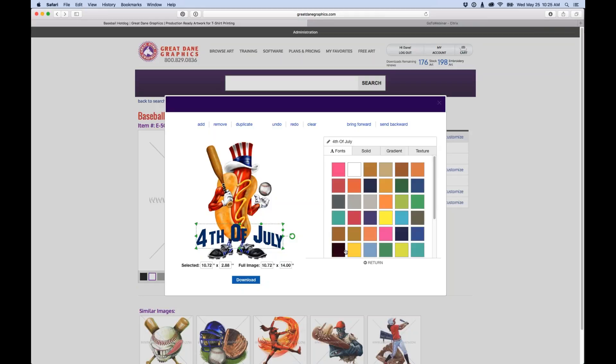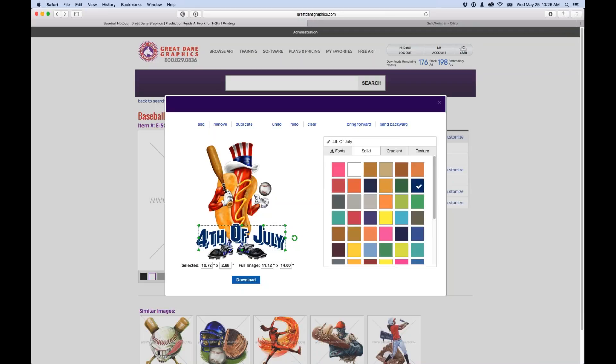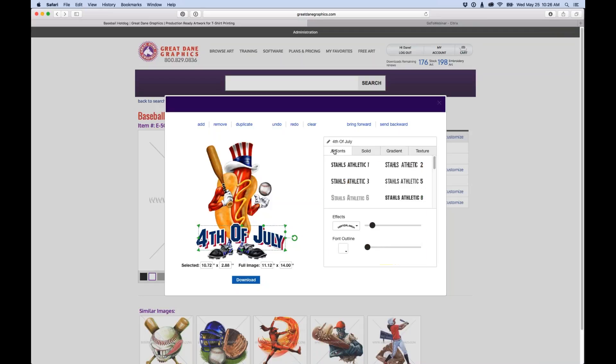Next I'll add a white font outline, then drag the slider to change the thickness of that outline. To add a drop shadow effect, I duplicate the text layer, move it to create a shadow position, remove the outline on the duplicate, send it to the back, and change its color to red. That gives us a three-color version, and it only took a couple of minutes to create.